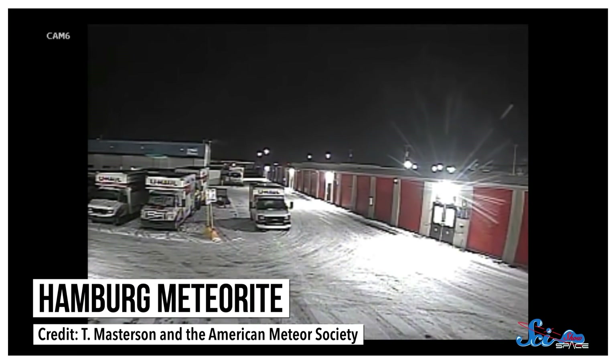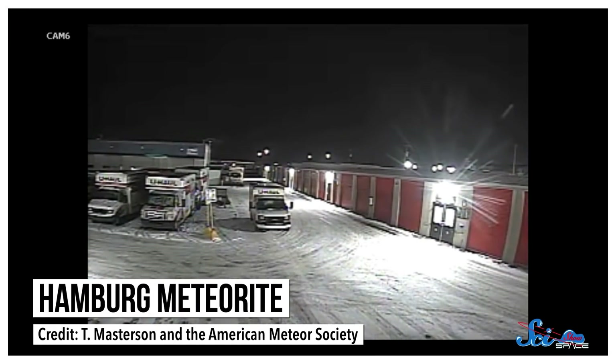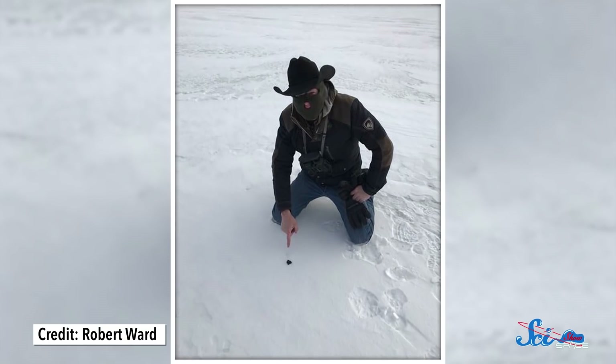Meanwhile, in other space news, scientists have released their findings from another exciting discovery here on Earth. Back in 2018, a 50-kilogram meteoroid burned through the Earth's atmosphere, and a few surviving chunks landed in Michigan. Scientists quickly recovered them. And now, in a study published Tuesday in the journal Meteoritics and Planetary Science, they've shared what this space rock can tell us about the origins of our solar system.